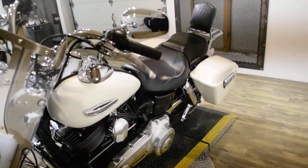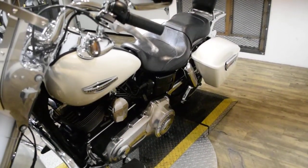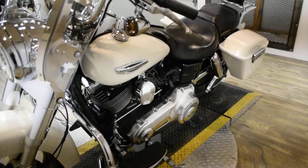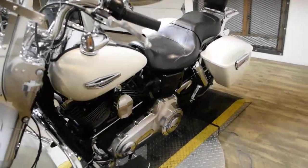This bike has been serviced and safety inspected and is ready for the road. It has 37,321 miles on it. It also has highway bars with pegs, Vance and Hines exhaust, the passenger backrest, and a luggage rack.